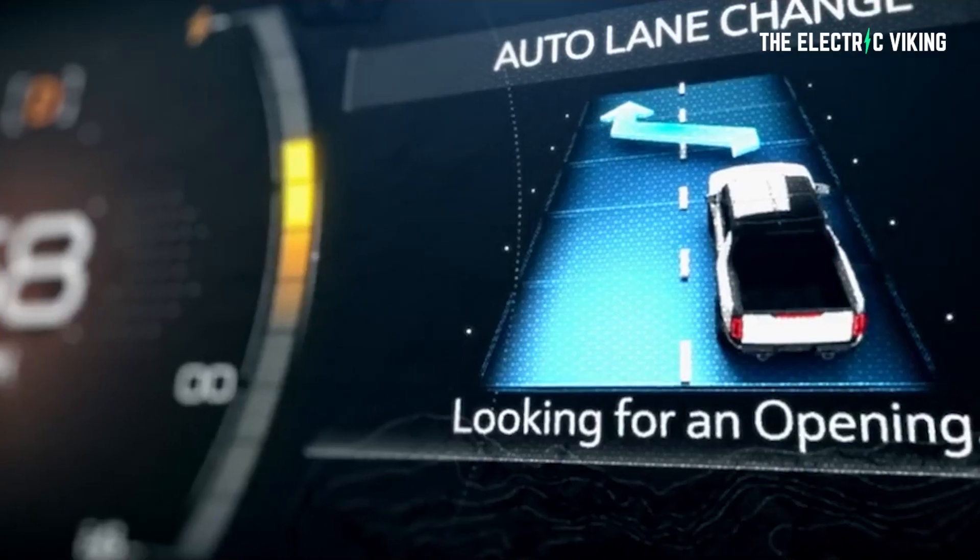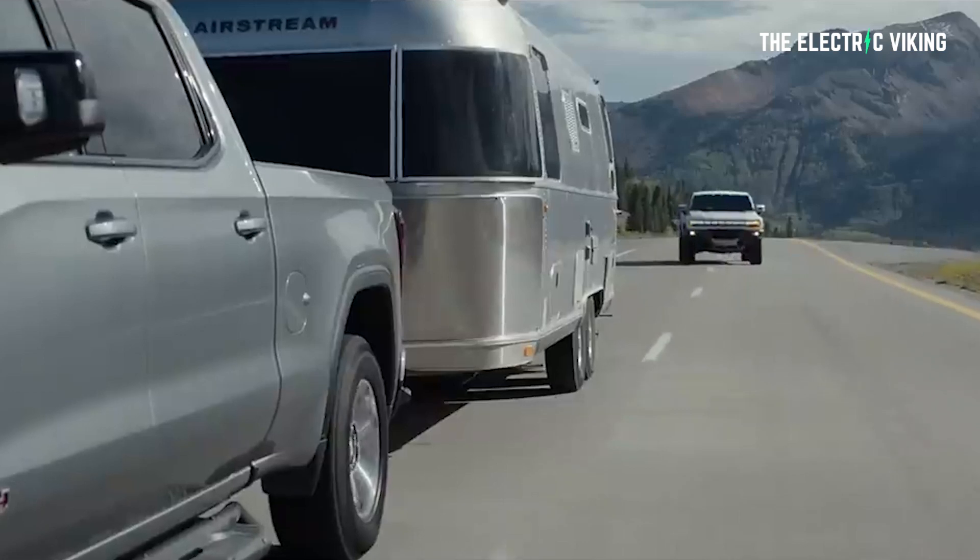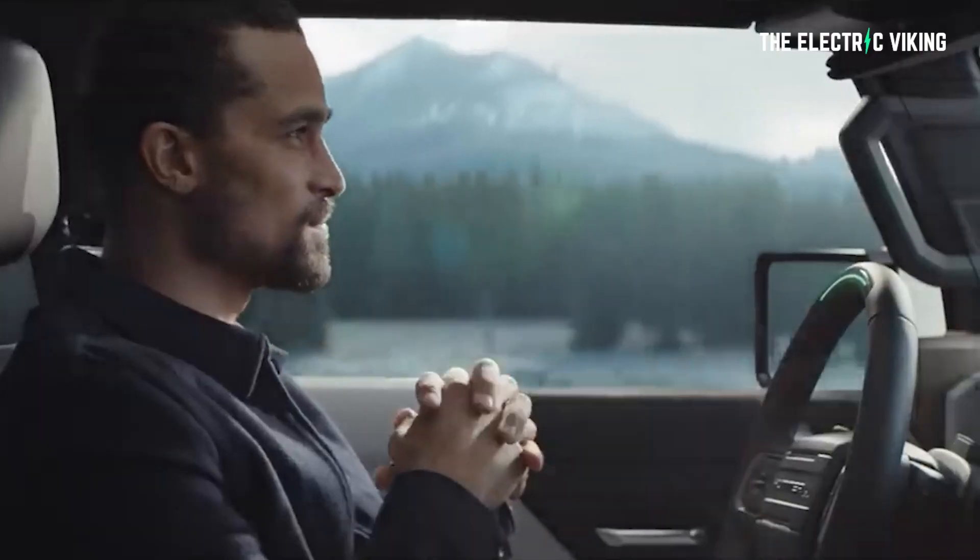Hello my friends, welcome to the channel, I'm the Electric Viking. This is just a fun quick video for you guys — I thought this was some interesting trivia.